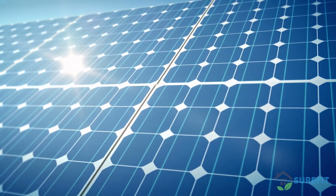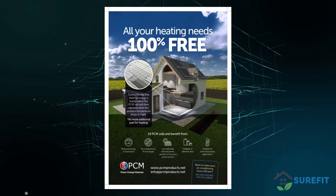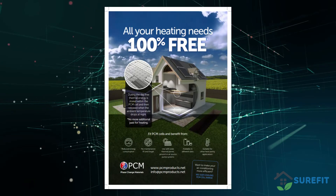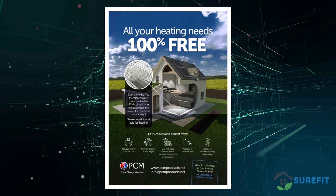Utilizing purely solar collectors, it is possible to heat a property or building without any external energy source such as gas or electricity. Therefore, it can be seen that where PCM-based underfloor thermal energy storage is coupled with conventional solar collectors, it may well offer 100% free energy heating systems for both domestic and commercial applications.